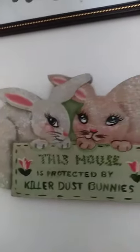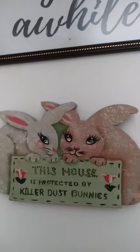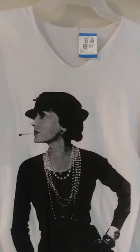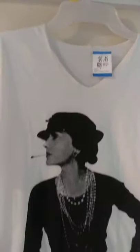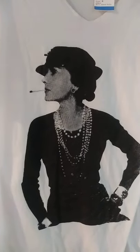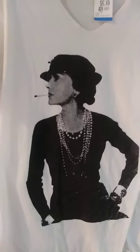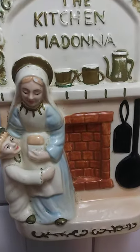This older one says 'this house is protected by killer dust bunnies' — and that's true because I've got dust around here most of the time. Here is a t-shirt that has a picture of Coco Chanel on it. I am in no way endorsing smoking cigarettes — this just happens to be a picture of Coco Chanel and I thought it was cool.